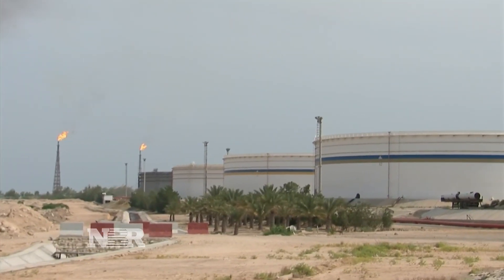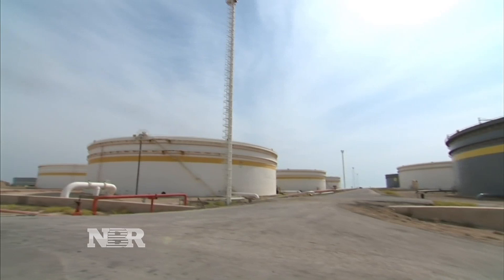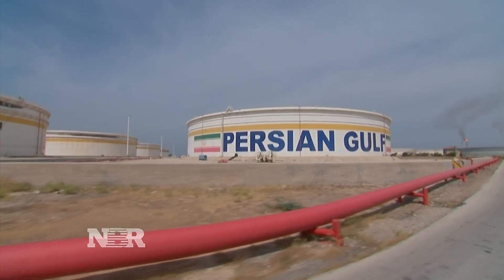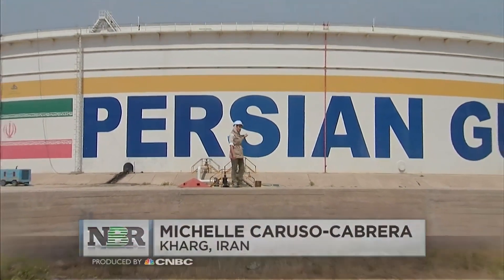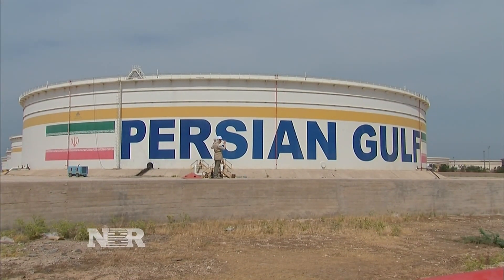These tanks have the capacity to store up to 28 million barrels of crude at any one time, but they also serve as a political billboard. Oil and geopolitics go hand in hand, and that's on full display here at this Iranian export facility. Take a look behind me — 'Persian Gulf,' written in English in very large letters on this storage tank.